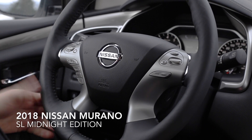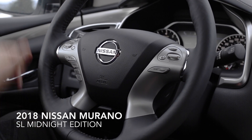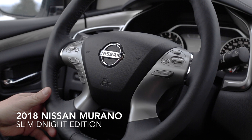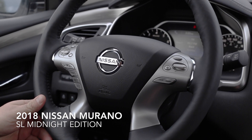A nice thing about the SL model is that it does come with a heated steering wheel, leather wrapped. So on those cold days that we do get sometimes here on the island, it keeps your hands nice and toasty when you enter your vehicle.